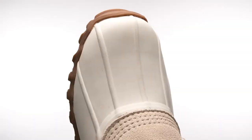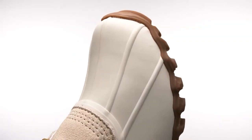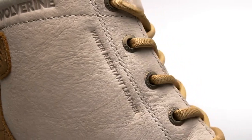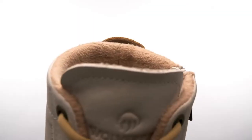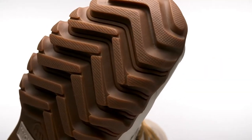With premium waterproof leathers and a classic duck boot rubber shell, your feet stay dry throughout the day. For additional protection from everyday extremes and added comfort, the Torrent features a cozy fleece lining and a chunky lug outsole.